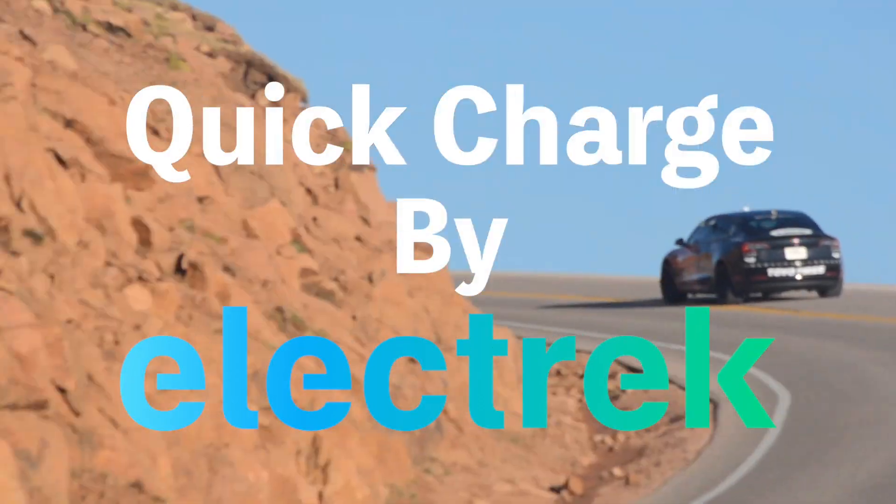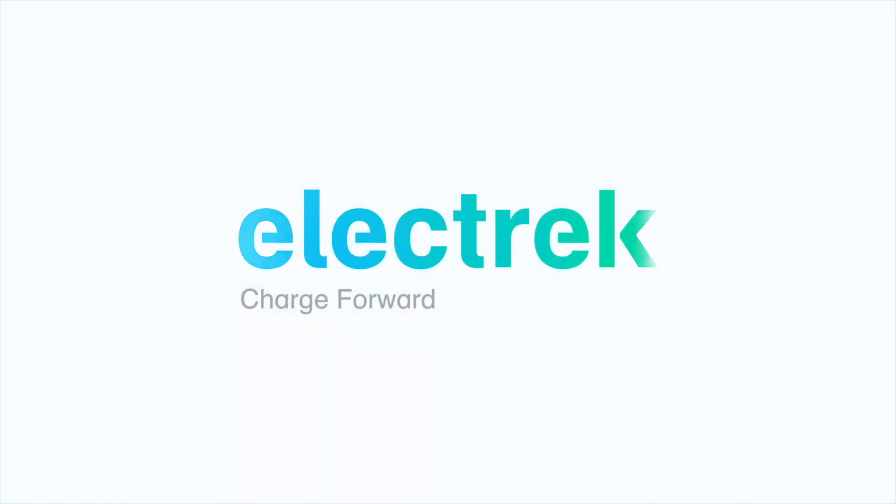Hello and welcome to Quick Charge by Electrek, keeping you in the fast track with daily Tesla and electric vehicle news. I'm Mikey G and it's Wednesday, May 4th.